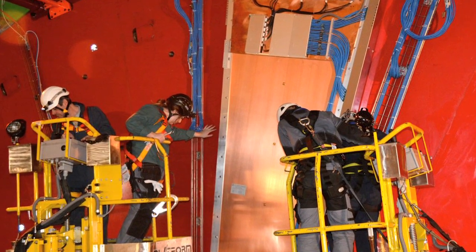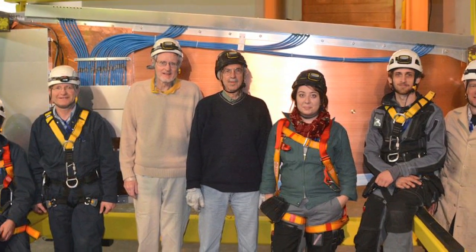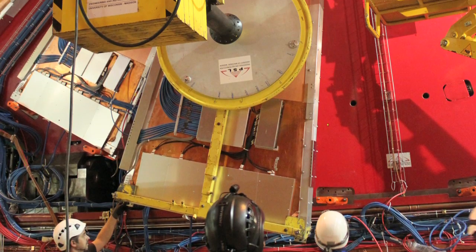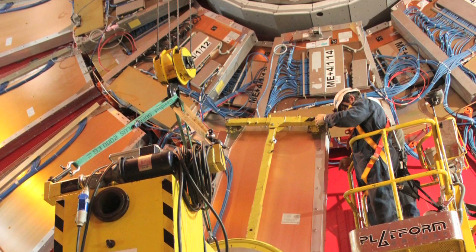Getting to see the actual hardware that gives us the data that we look at every day on our computers is just very exciting. Being part of a project like this is very good at bringing perspective of the whole experiment to graduate students who have a very narrow focus as far as analysis goes.